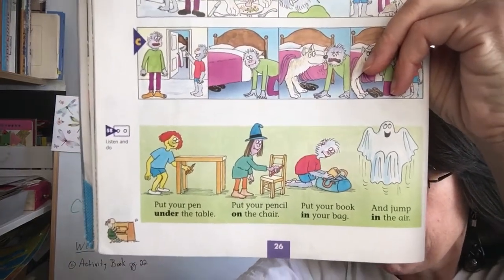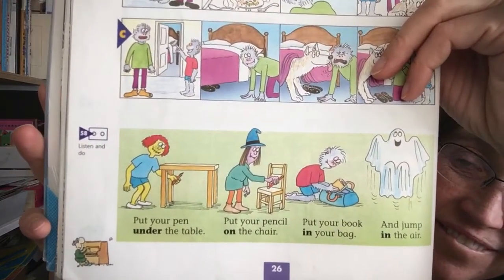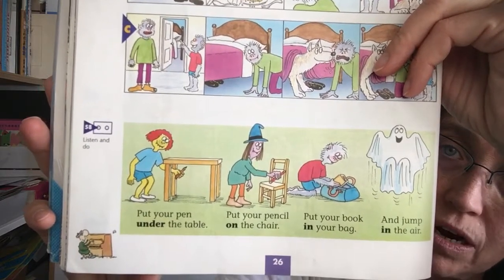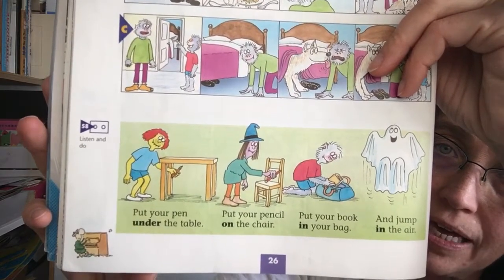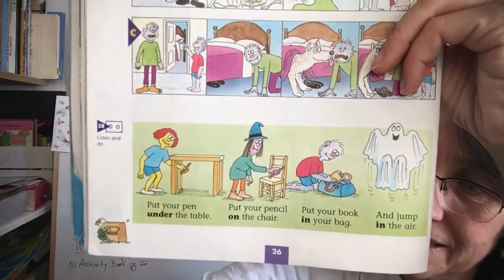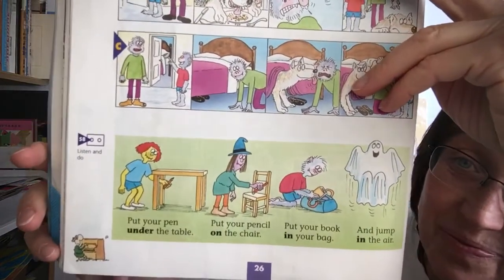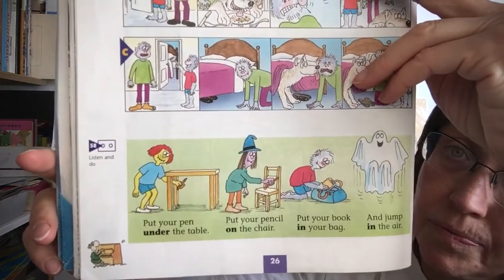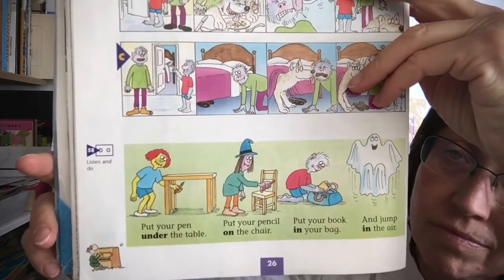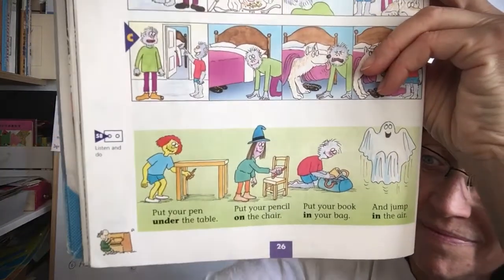Listening number 58. Put your pen under the table. Put your pencil on the chair. Put your book in your bag and jump in the air. Again — listening number 58. Put your pen under the table. Put your pencil on the chair. Put your book in your bag and jump in the air.